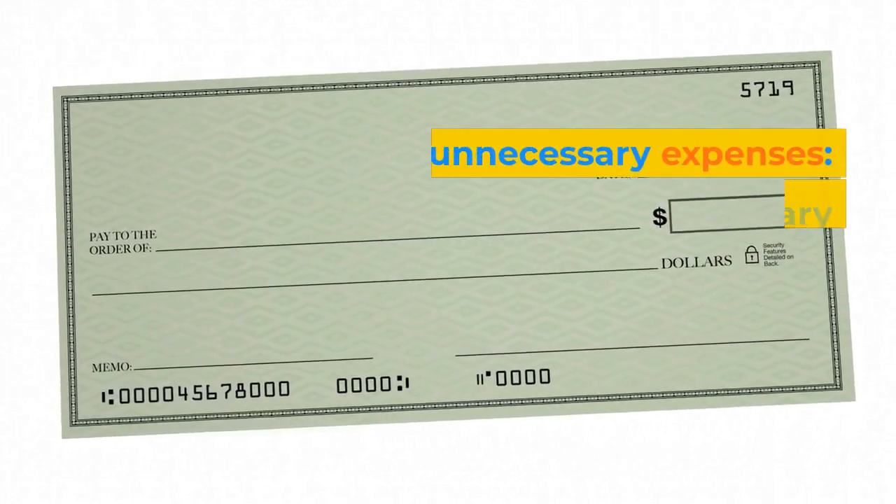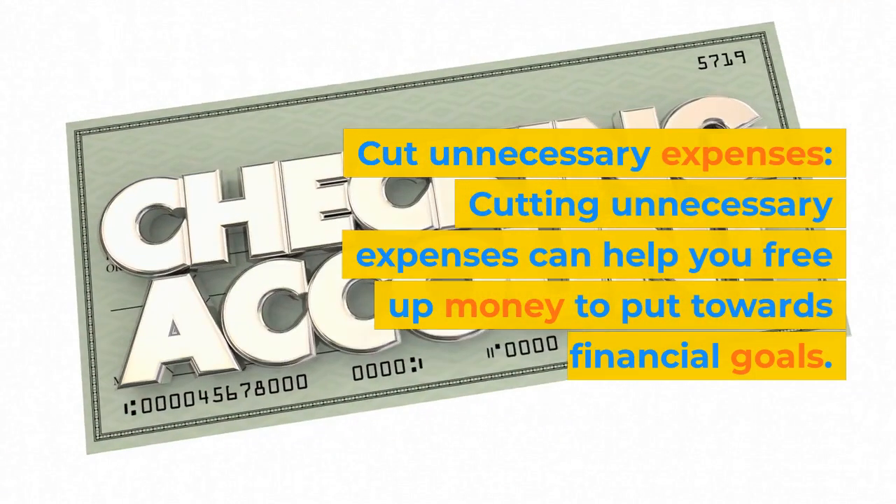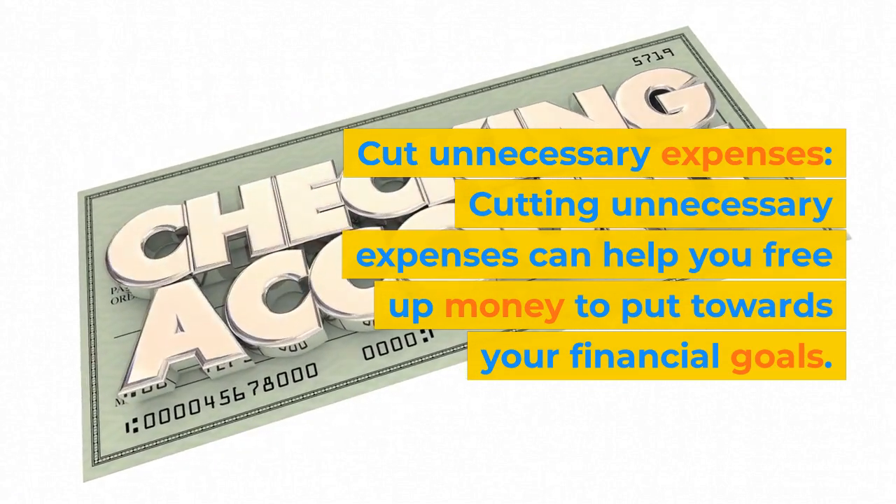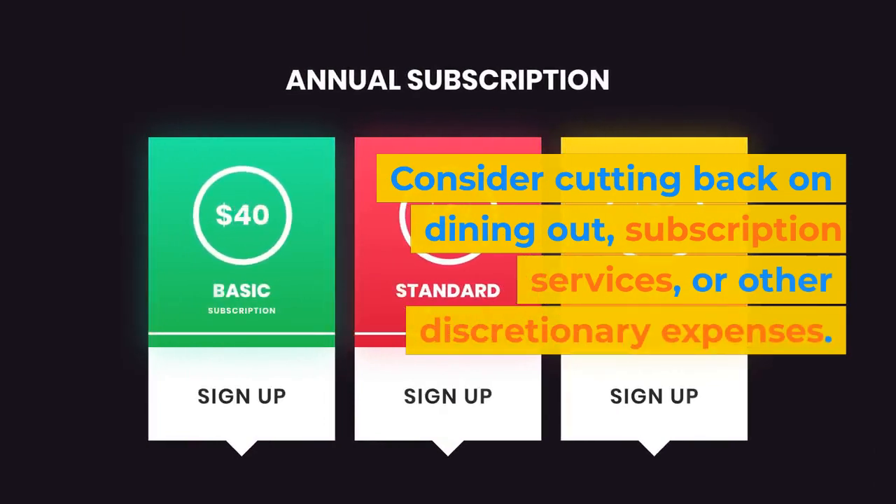Step 8: Cut unnecessary expenses. Cutting unnecessary expenses can help you free up money to put towards your financial goals. Consider cutting back on dining out, subscription services, or other discretionary expenses.